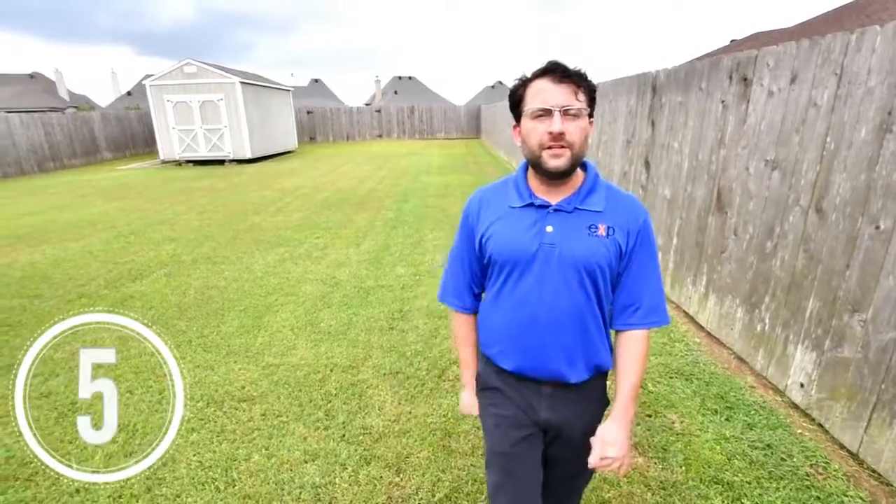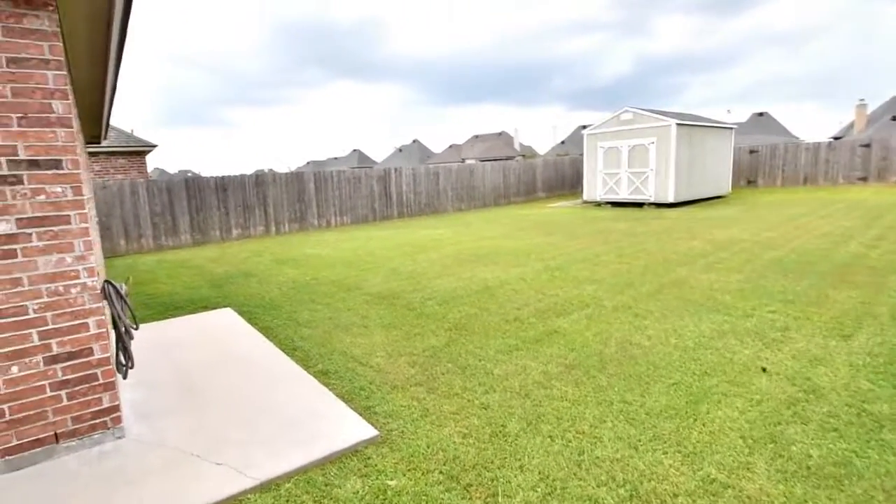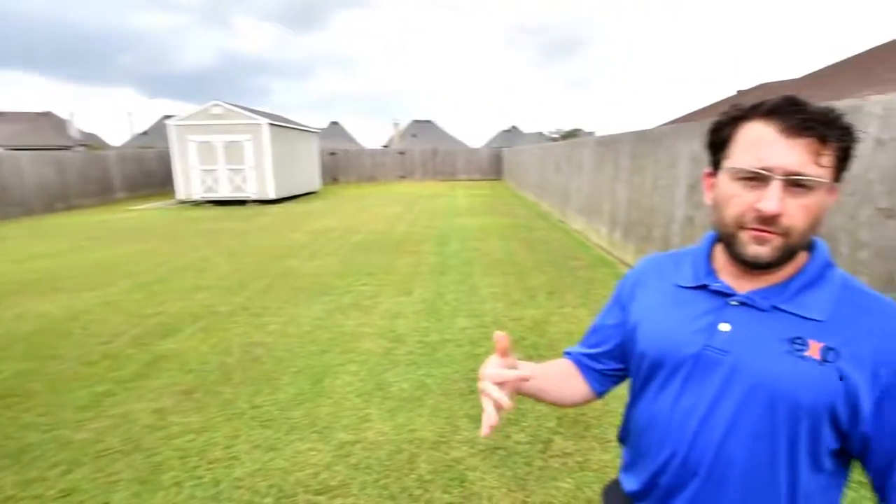Another key feature about the house that I absolutely love is the backyard. It's a huge backyard — it's 50 by 150, 54 by 154. It's probably the biggest backyard in the subdivision.